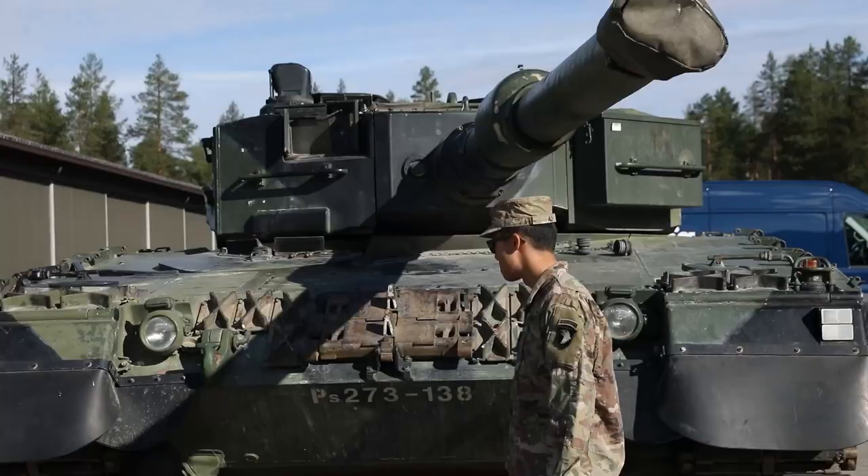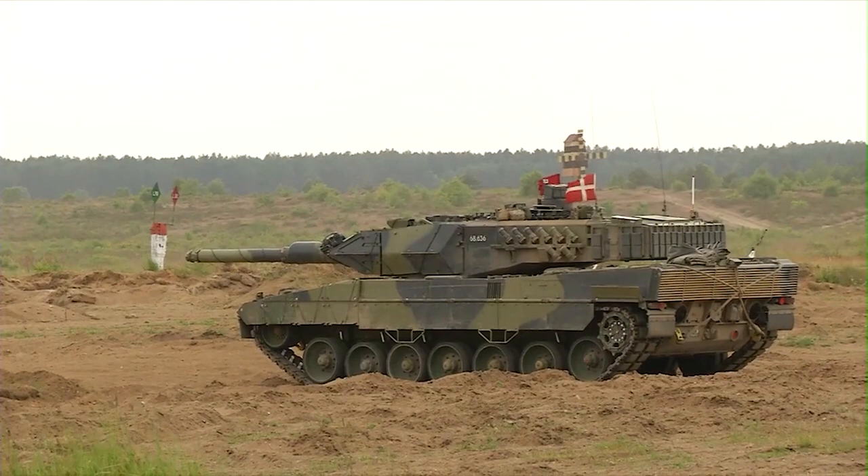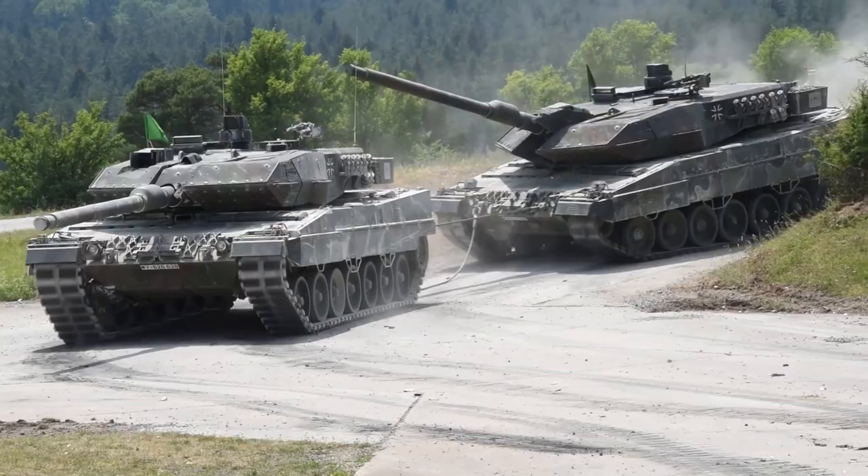Thus concludes our short but fascinating journey into the world of the Leopard 2 tank. This engineering marvel stands as a testament to human ingenuity and the relentless pursuit of perfection in the field of armored warfare.